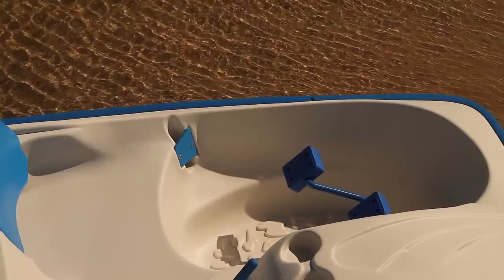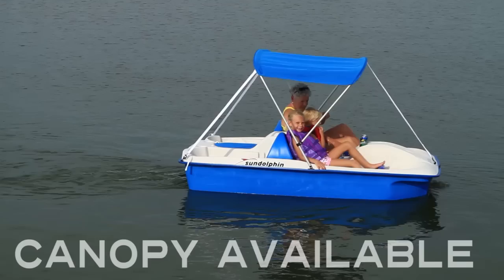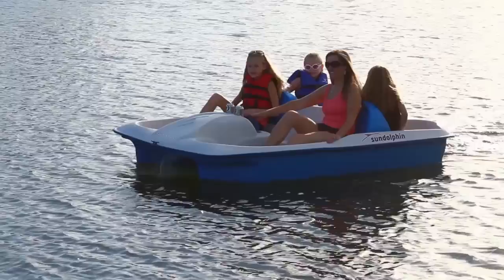If you like fishing, the Sundolphin Sunslider is designed with the fishermen in mind. The deluxe canopy protects from the sun or can be folded down for sunbathing. The stainless steel option protects against saltwater environments. The Sundolphin Sunslider is built to last with dent-resistant material.